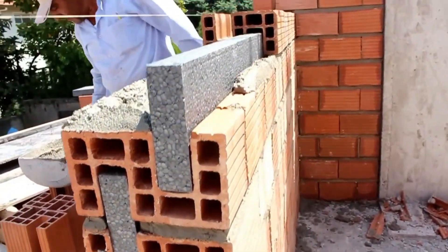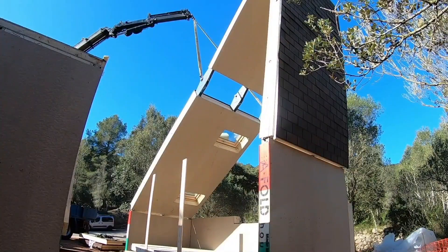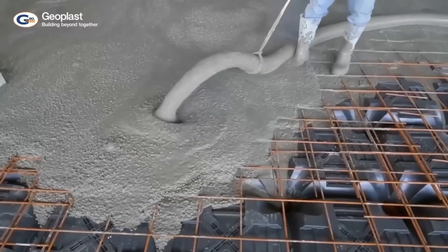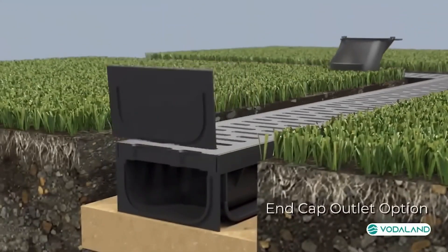Welcome to the world of construction technologies. From robotics and 3D printing to sustainable materials and smart construction, these innovations are reshaping the industry. Join us on a journey into the future of construction where technology meets imagination to build a better world.